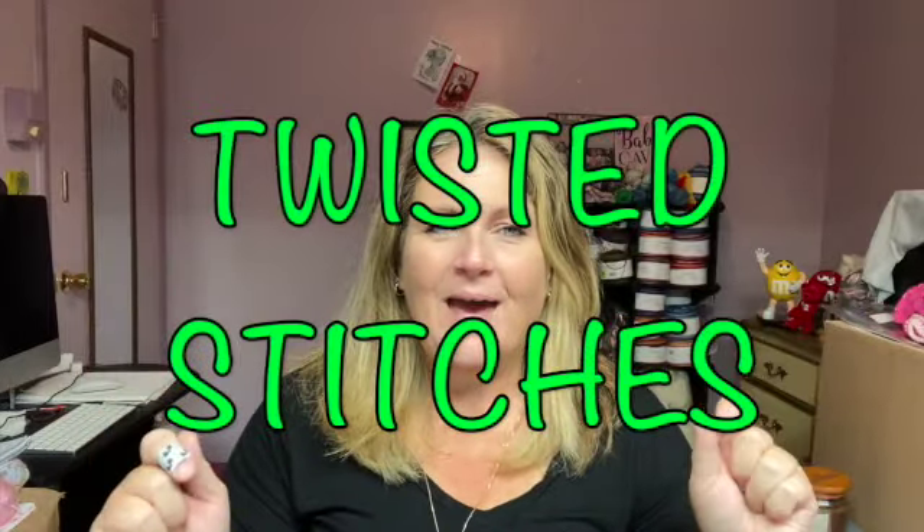Hi, welcome back to Twisted Stitches! My name is Tammy. Hope everybody's doing really well. Today is day five of our yarn advent calendar that I bought from Felicity Yarn Studios — Miss Zoe.